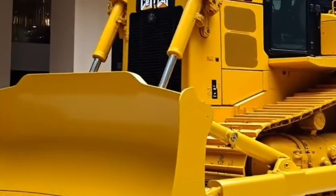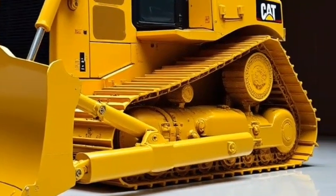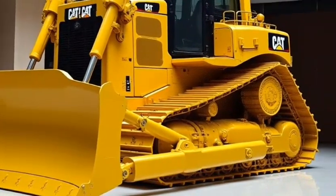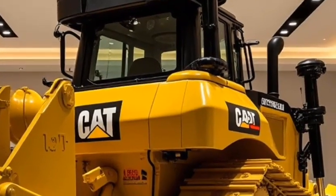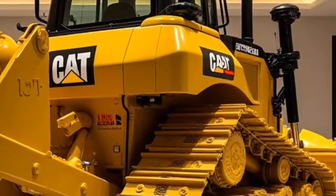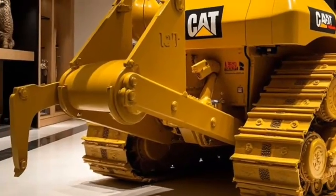Another feature that makes the D9 stand out is its exceptional blade capabilities. The bulldozer is fitted with a large, durable blade that can cut, grade, and move large quantities of material at a time. Whether you're working on a mining operation, road construction, or large-scale earthworks, the D9's blade makes quick work of otherwise difficult tasks. With optional blade configurations, you can tailor the D9 to suit the specific needs of your project.